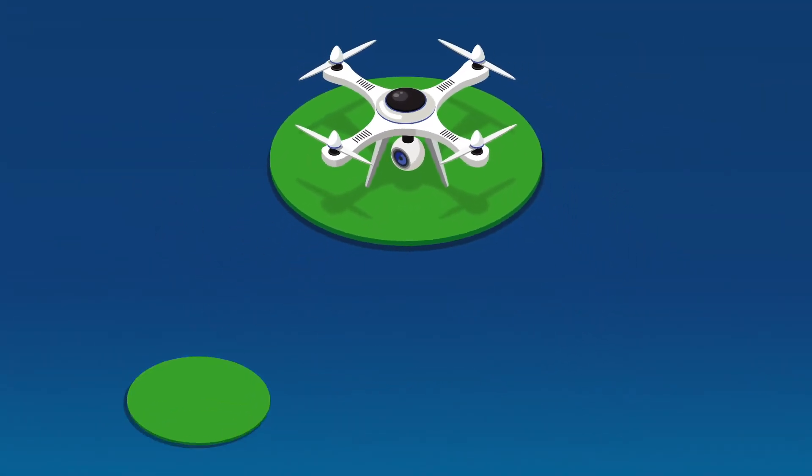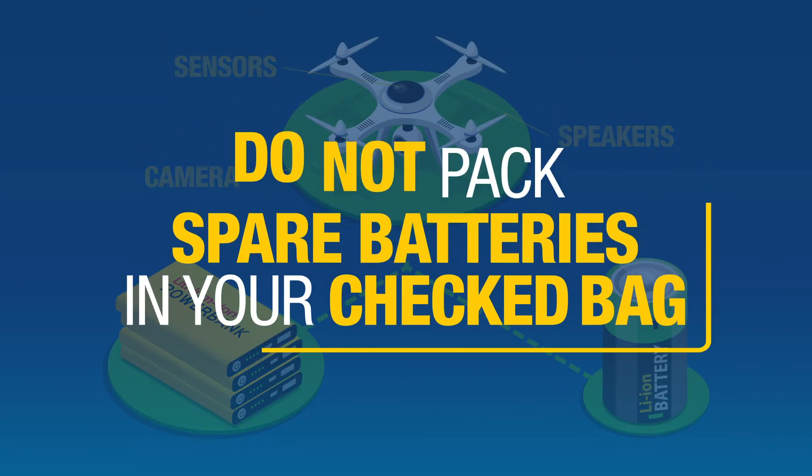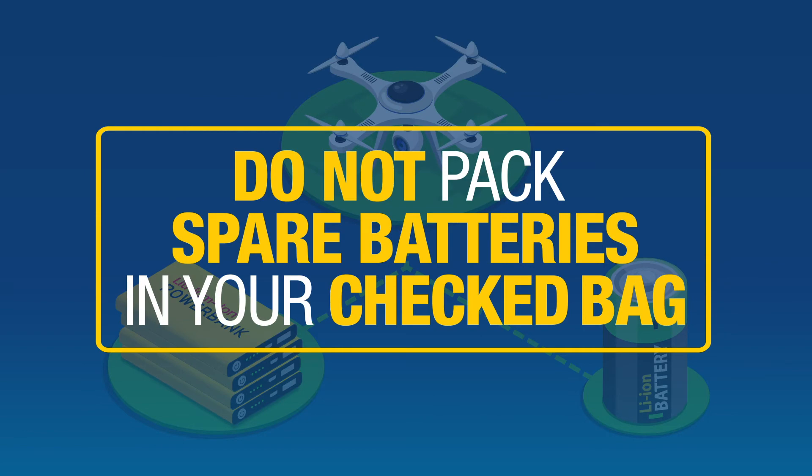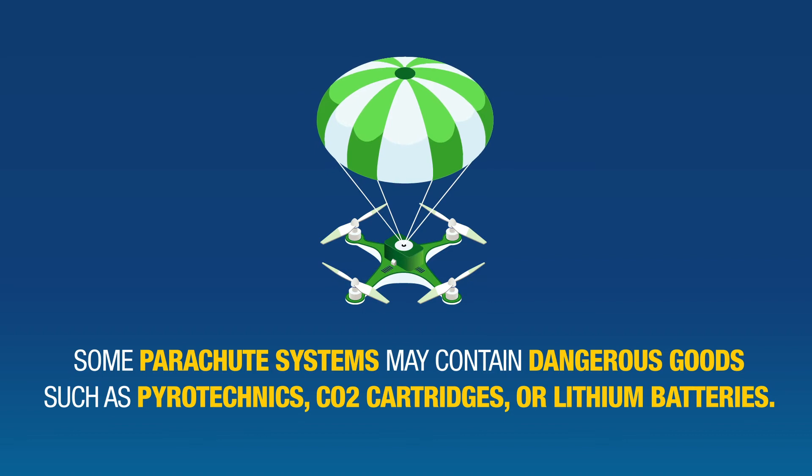For example, lithium batteries are used to power the drone, controllers, or even accessories like cameras, speakers, or sensors, and are not allowed in checked baggage. Or, some parachute systems may contain dangerous goods such as pyrotechnics, CO2 cartridges, or lithium batteries.